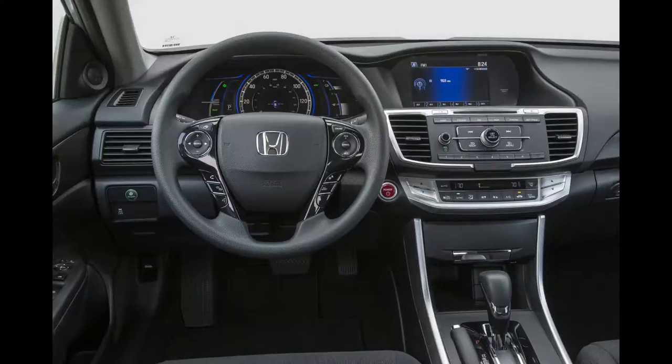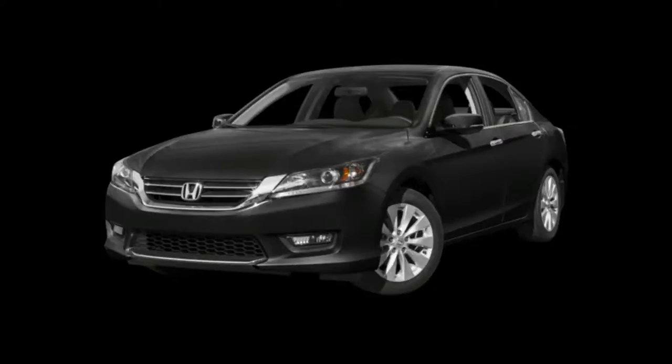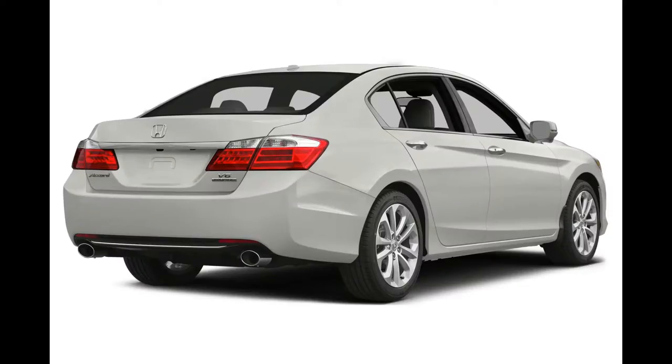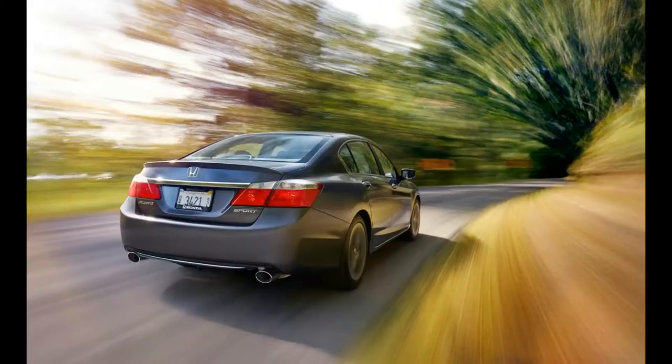New for 2015, the Honda Accord adds standard HomeLink universal remote on XL models. X Coupes now have Honda's LaneWatch system standard, while X and XL variants now come equipped with auto-dimming rear-view mirrors.